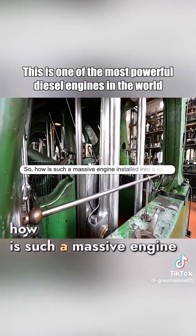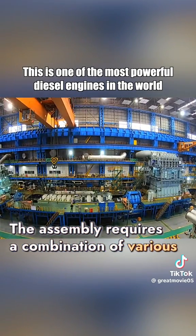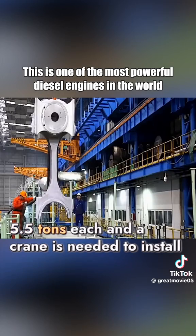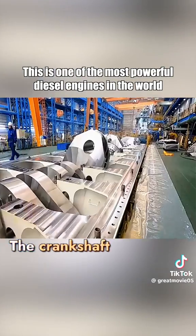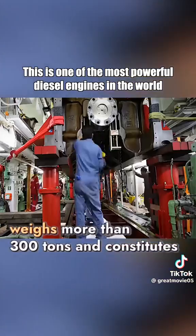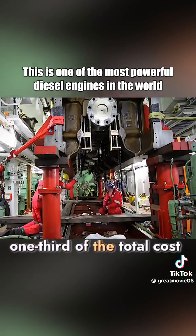So how is such a massive engine installed into a ship? The assembly requires a combination of various large-scale equipment, as even the engine's pistons weigh 5.5 tons each, and a crane is needed to install even a single screw. The crankshaft, a core and highly valuable component of the engine, weighs more than 300 tons and constitutes one-third of the total cost.